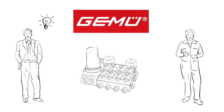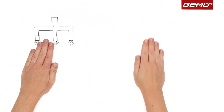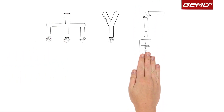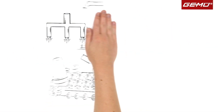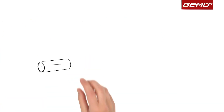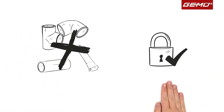With these valve blocks, the functions of a conventional system — for example distribution, mixing, and dosing — can be integrated into the smallest possible space. Pipe sections, fittings, and welded or adhesive joints are no longer required, and system safety increases as a result.